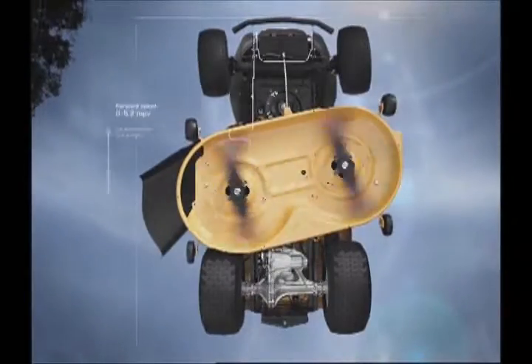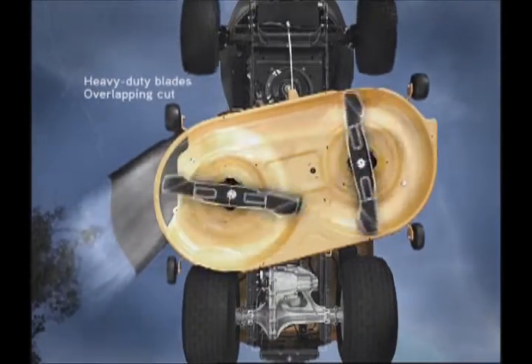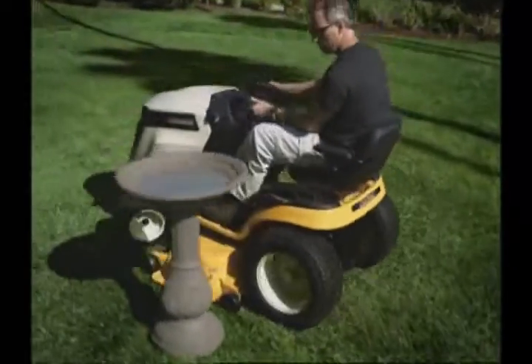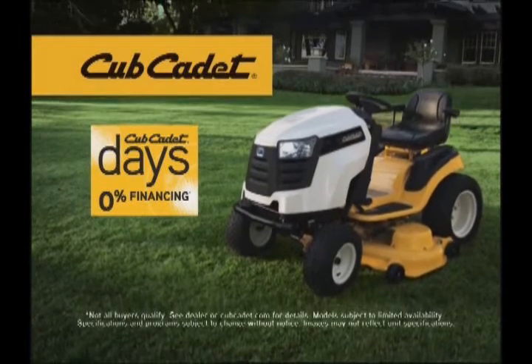Why don't they ever show the bottom of the tractor? Like the industry's thickest steel frame. The deck? Built by aerospace engineers for the perfect cut. And an ultra-tight turning radius for remarkable maneuverability. Maybe they don't show it because they have nothing to show. The Cub Cadet Series 1000 — it redefines lawn tractors from the bottom up.